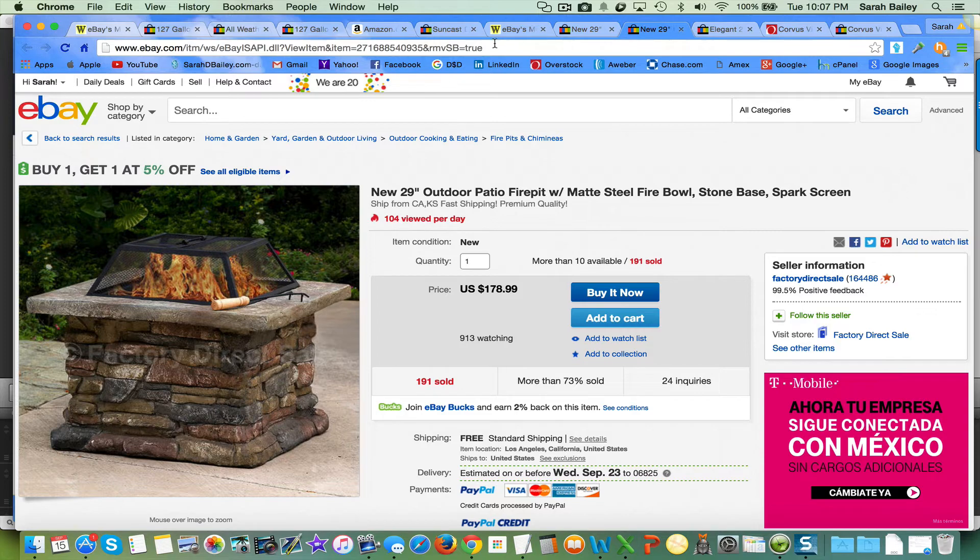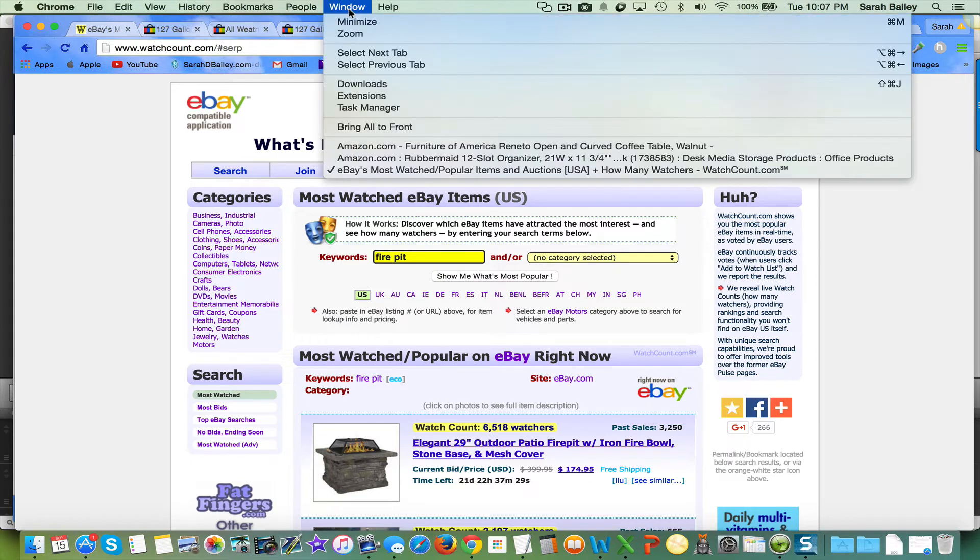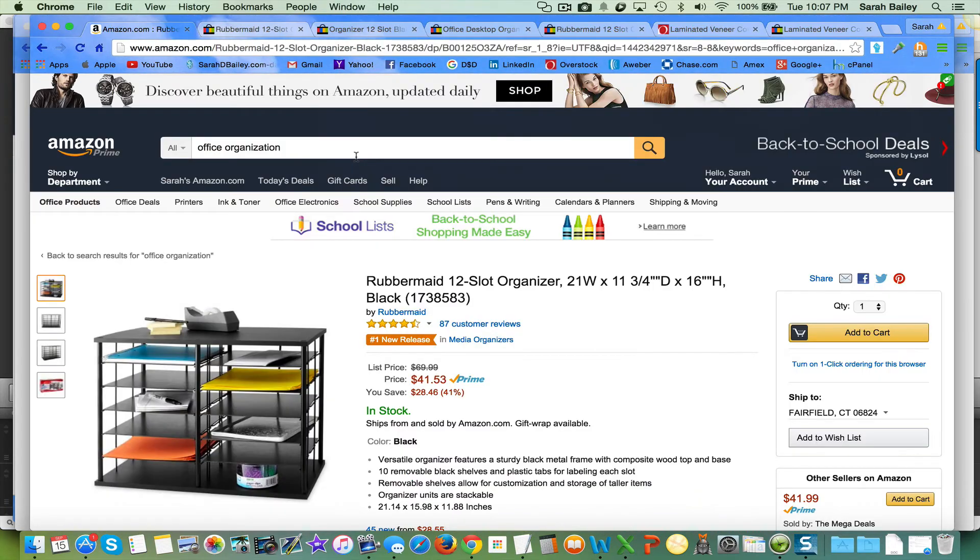So that's one method — using watchcount.com — and let's look at another. You can use watchcount.com, type in the keywords you're looking for, and research them over on eBay and on Amazon and Overstock. The other method starts with Amazon. Today I was cleaning out my office, so I thought 'office organization.' I typed in 'office organization' on Amazon and got lots of items, but many were around $10 to $12 — not much profit there.